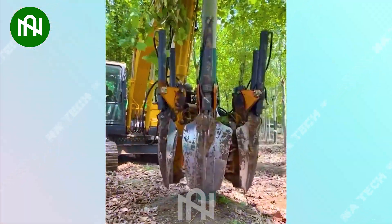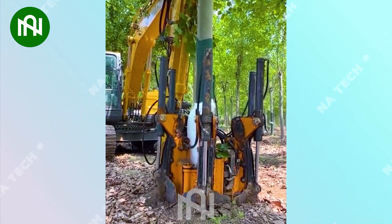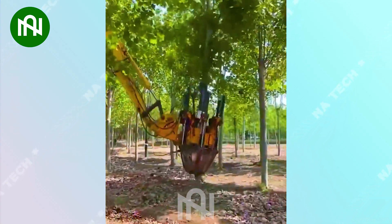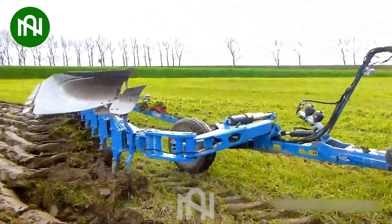This tree digging relocation machine is like nature's gentle giant, moving trees with care and precision. This plowing machine effortlessly tills the soil, simplifying the farming process with ease.